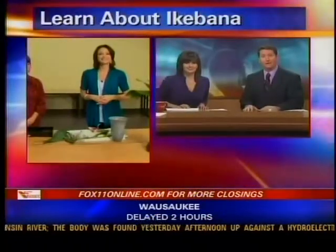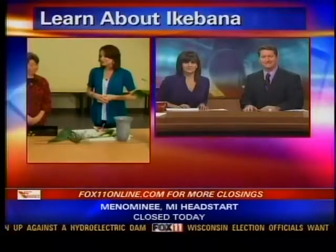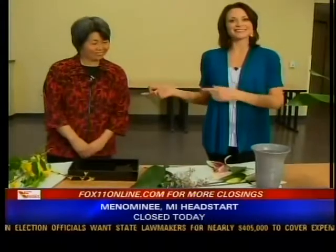We're learning about an interesting style of floral arranging this morning, and you can do it too. Angela Kelly joins us live from Green Bay at the Botanical Gardens with more. Angela is with Kazuko Bressler, who teaches Ikebana.